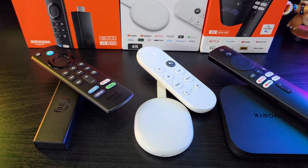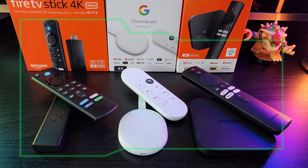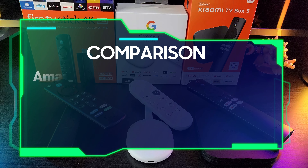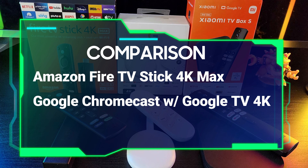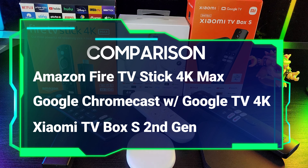Hey everyone, welcome back to our channel. Today, we have an exciting video for you as we compare 3 popular streaming devices: the Amazon Fire TV Stick 4K Max, the Google Chromecast with Google TV 4K, and the Xiaomi TV Box S 2nd Gen.